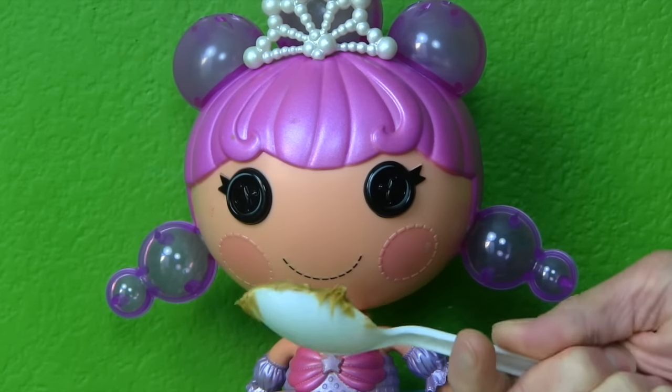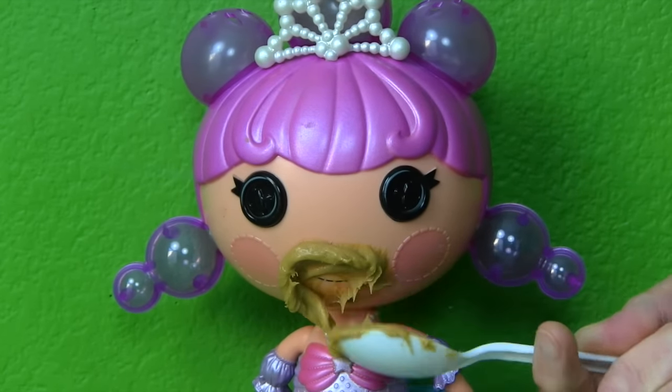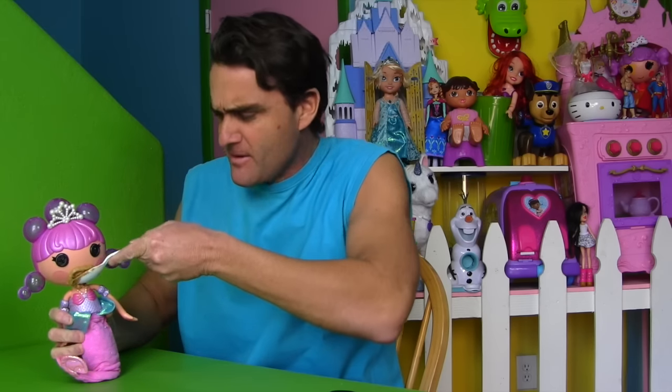Here, Bubbly Mermaid. Try some peanut butter. Just eat it, yummy, yum. Just eat it, Bubbly Mermaid.